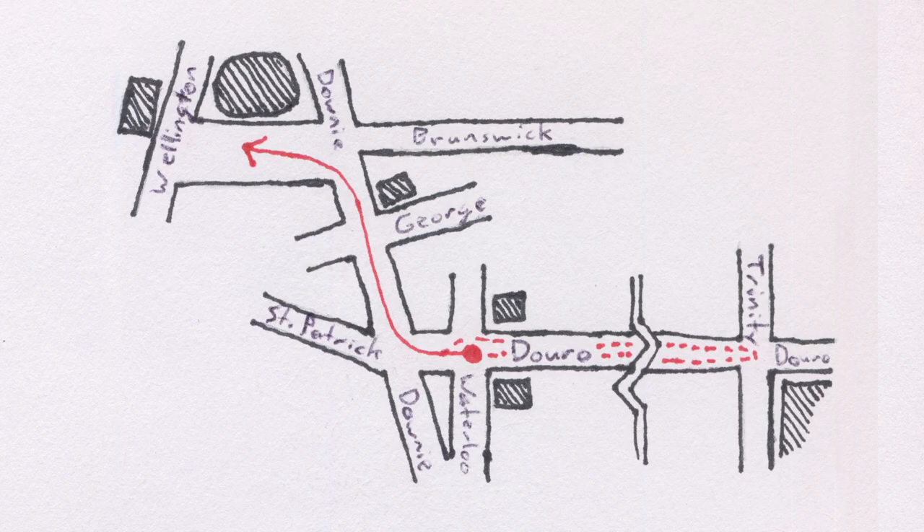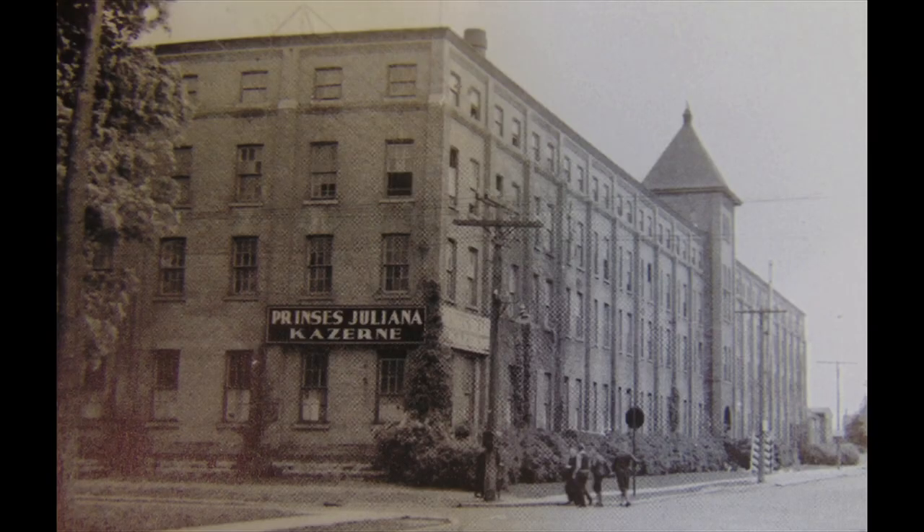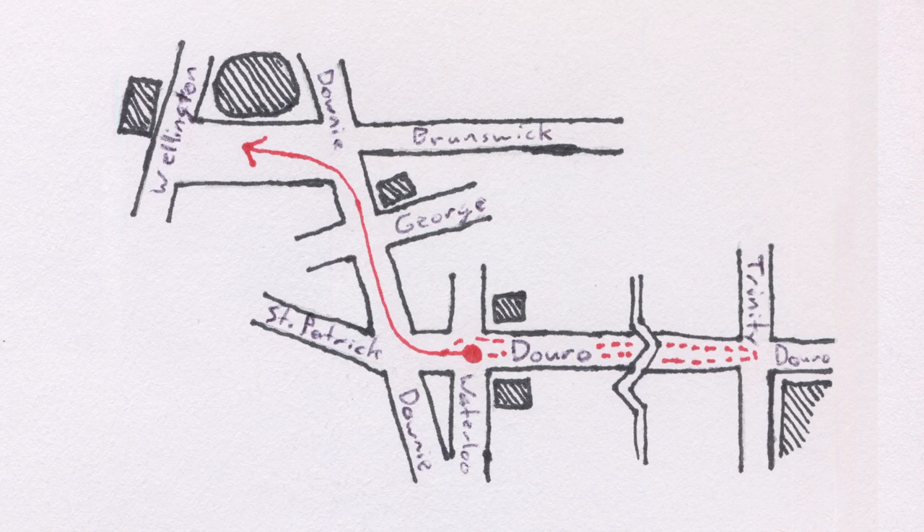If you're interested in Stratford's industrial architecture, consider walking six blocks east on Douro Street to Trinity to see the McLoggan Furniture Factory. Erected in 1901 to replace an earlier building destroyed by fire, the factory was largely responsible for Stratford's reputation as a furniture centre in the early 20th century. Otherwise, or when you're finished, return to Downey Street and walk two blocks north to Brunswick.